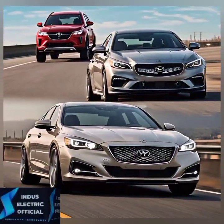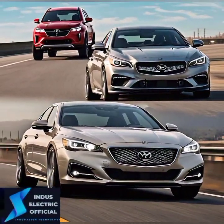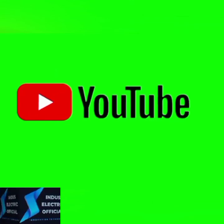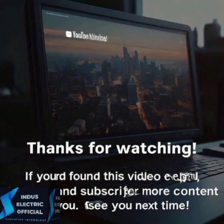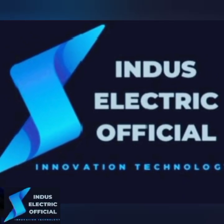Don't forget to hit the like button and subscribe for more Tesla content and EV comparisons. Turn on notifications so you don't miss our next video. And if you are still undecided, check out our detailed review of each Tesla model on our channel.